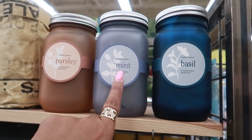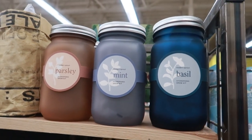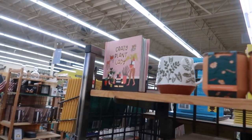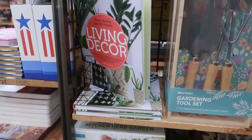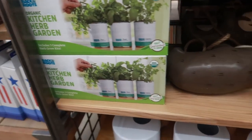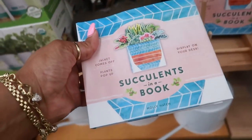Oh, hydroponic grow kits right here — parsley, mint, and basil. Rosemary — the crazy plant lady! And then this one right here, Back to the Roots. Succulents in a book.